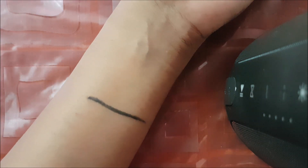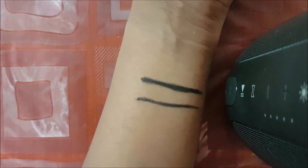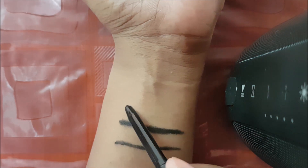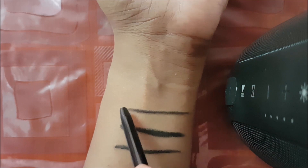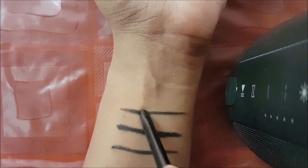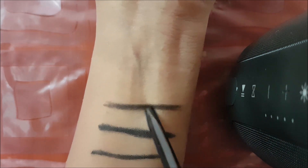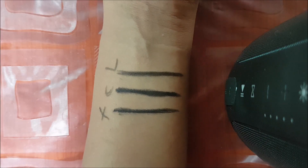Next, showing you the Colossal swatch. Colossal is quite more pigmented than the Faces one and is very creamy in nature. The Lakme one is quite stiff — it's not as creamy as Faces and Colossal. In terms of pigmentation, Lakme is less pigmented than both Colossal and Faces.